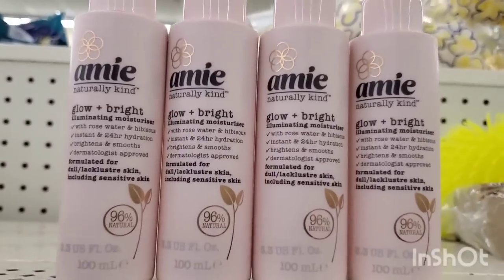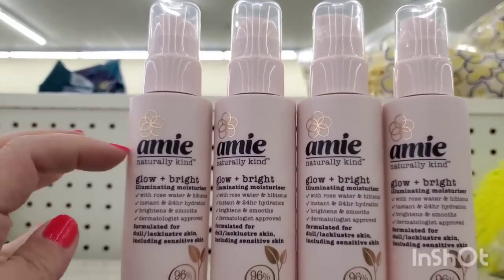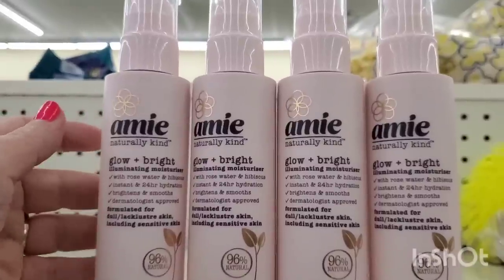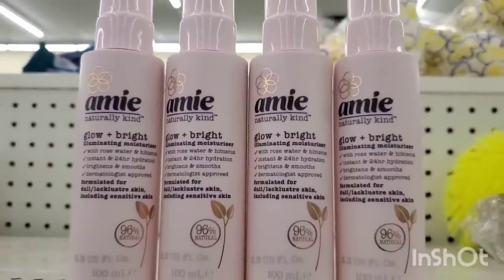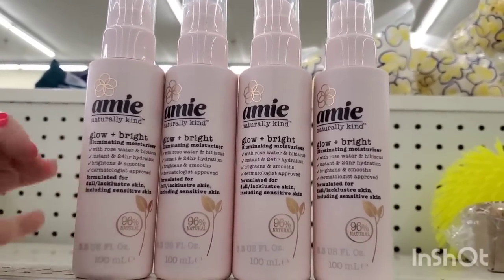Of all the AMI products, the Naturally Kind Glow and Bright Illuminating Moisturizer is one of my absolute favorites, and anytime I see them I grab another one because this is a great $1.25 moisturizer.